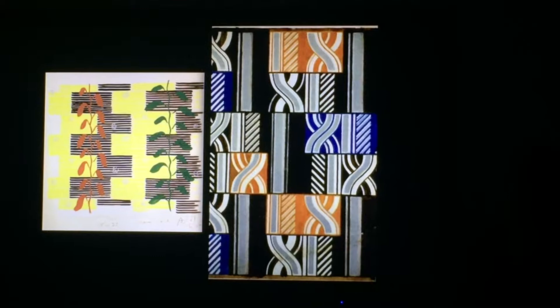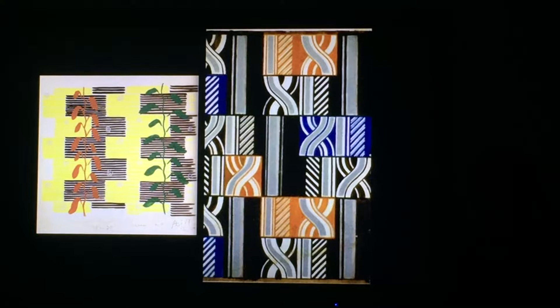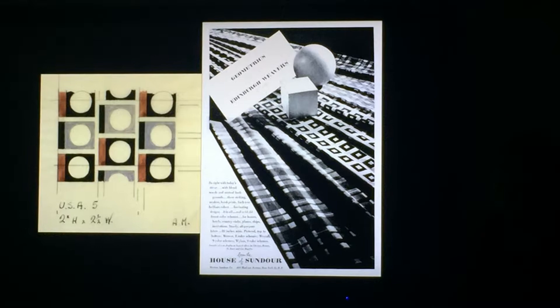And indeed the one on the left is a design for a jackpot. The war closed down Edinburgh Weavers and it was diverted to different production. After the war, it had to reestablish itself, and it did so by working closely with Morton Sundar, its sister company that produced less expensive cloths.